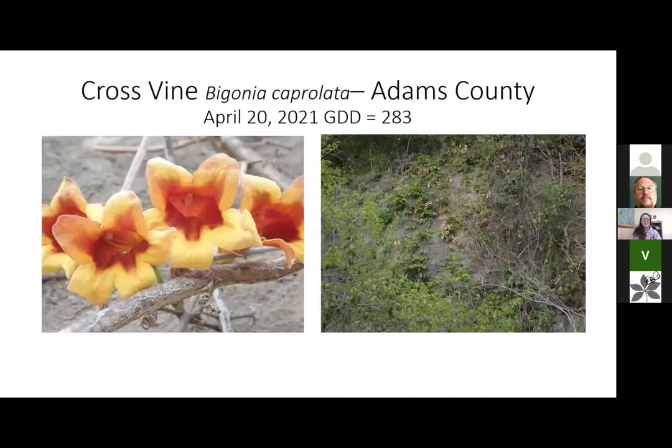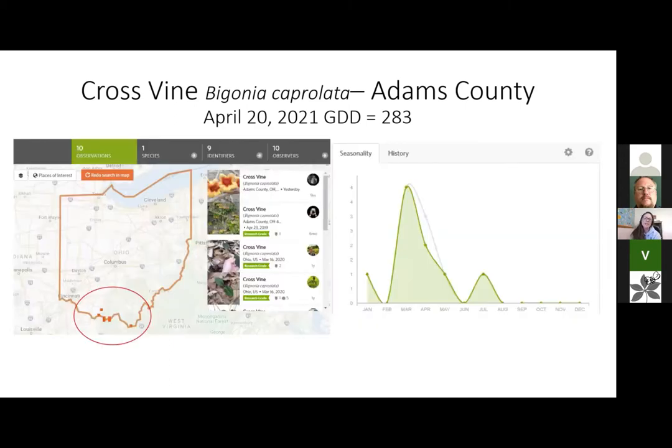One of my favorite things — this is a life plant for me — I got to see a cross vine. I've never seen one before. It's Bignonia capreolata. I did get to see that on Tuesday as well. They like to grow on those limestone cliffs. On iNaturalist I uploaded pictures and there are only 10 observations, so they're really only along the Ohio River. They tend to bloom mostly in March and April, with most observations in April.